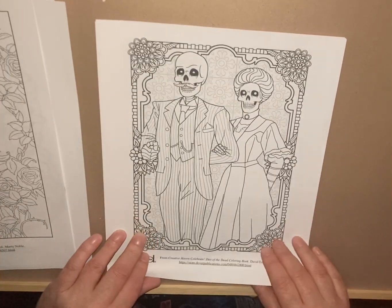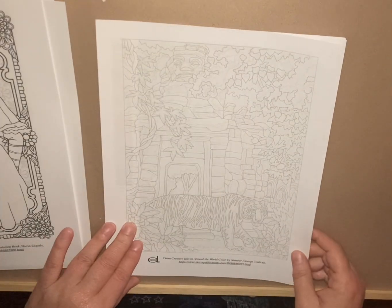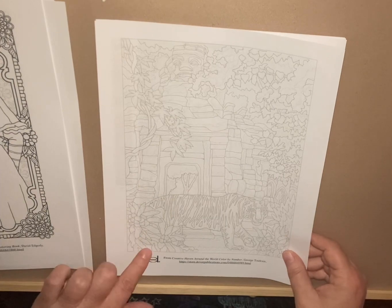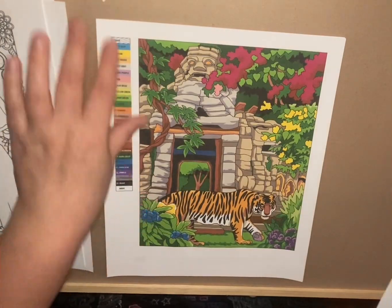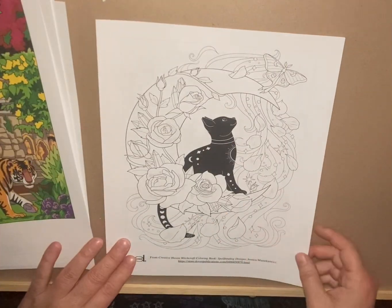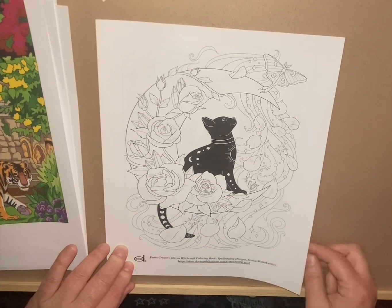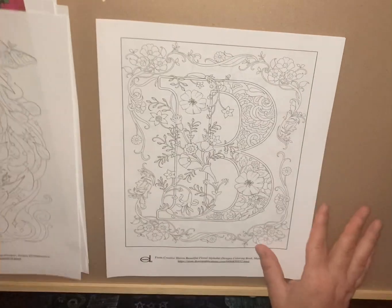This one is a Day of the Dead from Creative Haven, and then this next one is a color by number from Around the World by George Tufexas — it gives you that page and then the colored page with the chart.